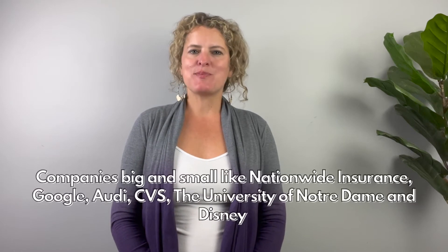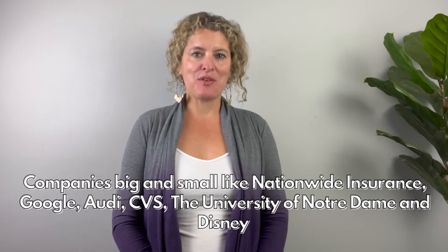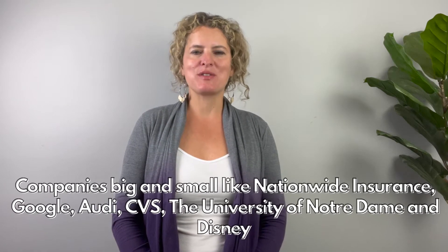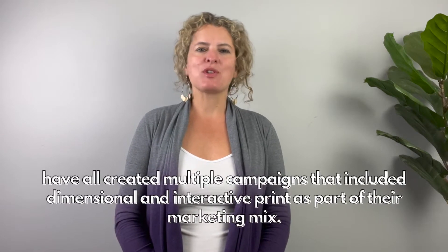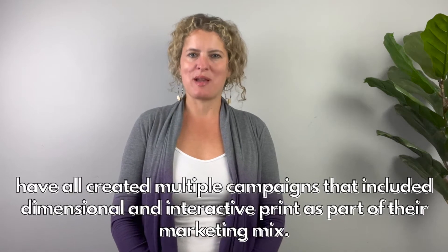Hello everyone, it's Suzy with Structural Graphics. Companies big and small, like Nationwide Insurance, Google, Audi, CVS, the University of Notre Dame, and Disney, have all created multiple campaigns that have included dimensional and interactive print as part of their marketing mix.